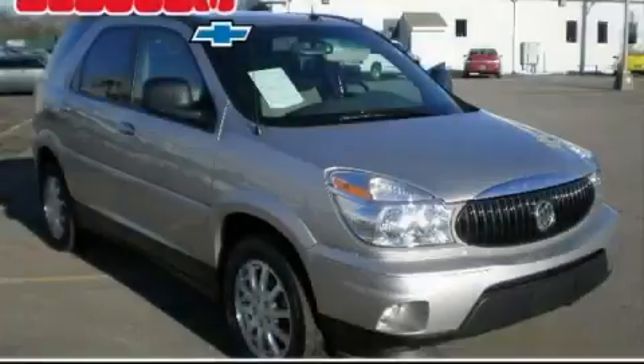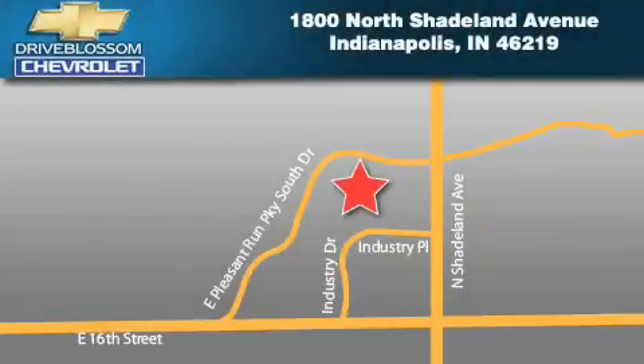Stop by today and test drive this crossover for yourself. Blossom Chevrolet is located at 1800 North Shadeland Avenue in Indianapolis. Our goal is to exceed all of your expectations to ensure that you'll return for future visits.